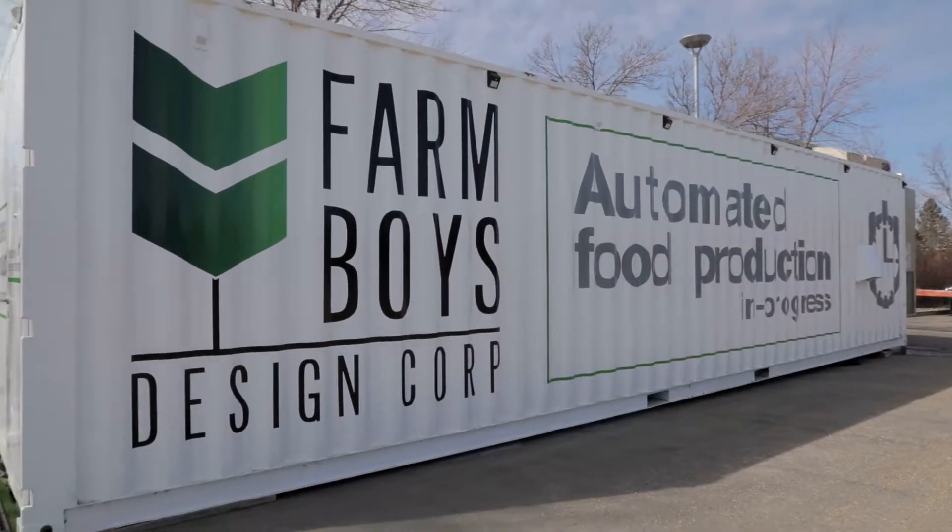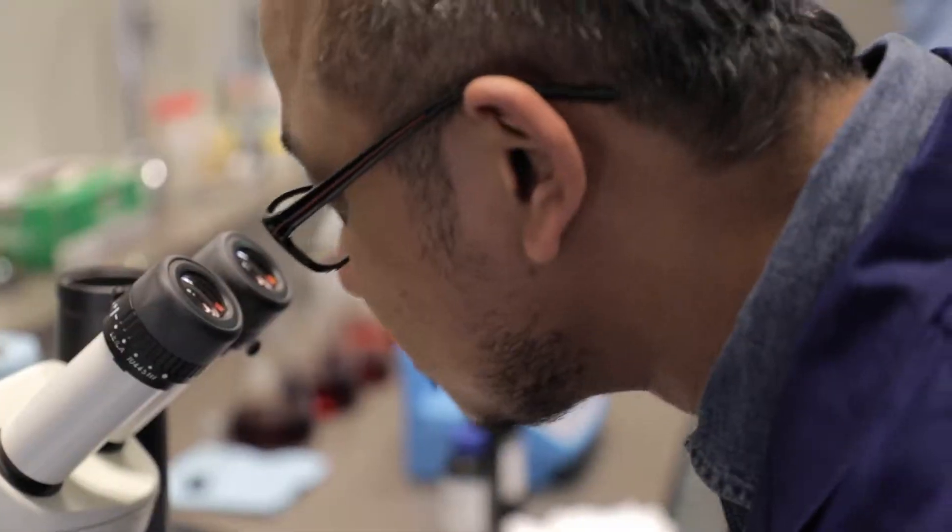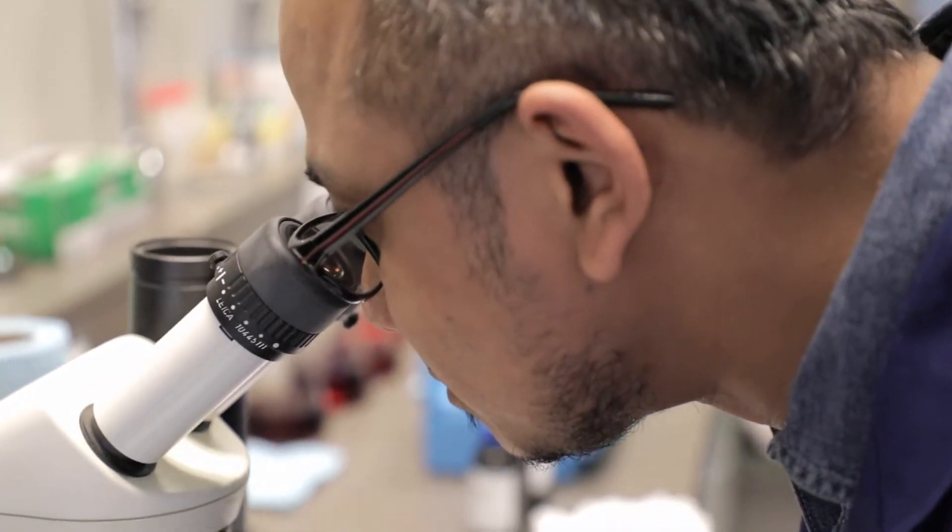Farm Boys is all about R&D and engineering design. What we're trying to achieve is a modular system that can be growing food anywhere — whether you're in the middle of the desert or even up in space, you could be growing without soil and with a lot less resources.